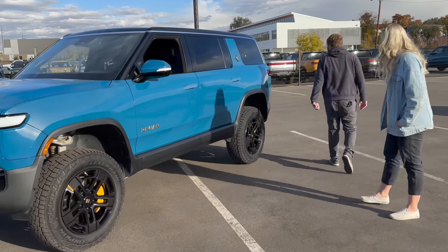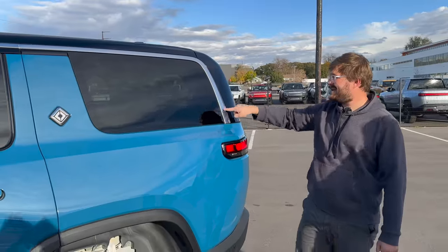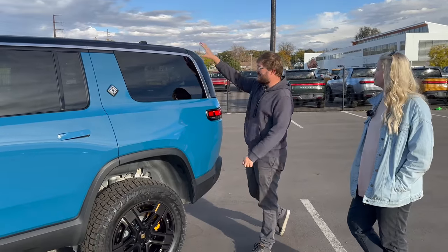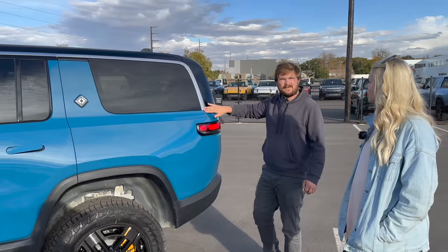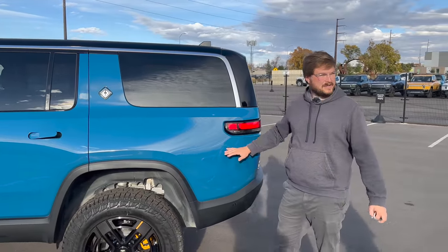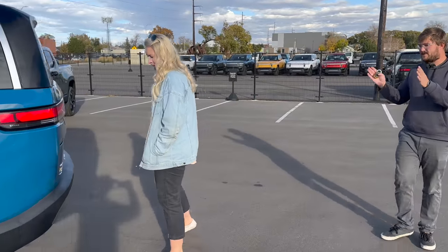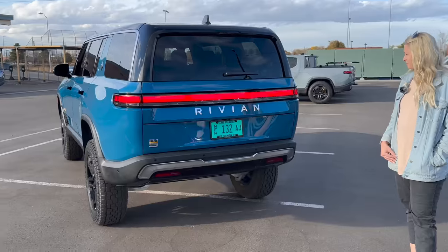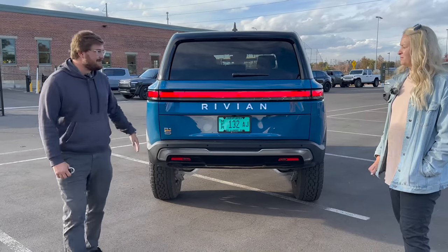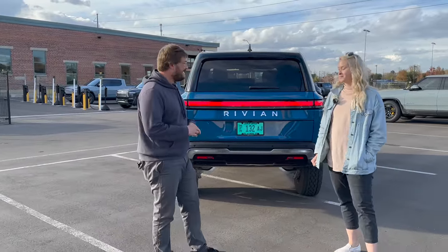Coming around back, the big difference from the R1T is the SUV rear design — personally finding it a bit ugly, though it looks better in person than in photos. Maybe blacking out the chrome piece would help. Looking from straight back, especially slammed down to lowest suspension, it looks chunky. The wheels have a bit more poke than the R1T, so it has some girth in the back.